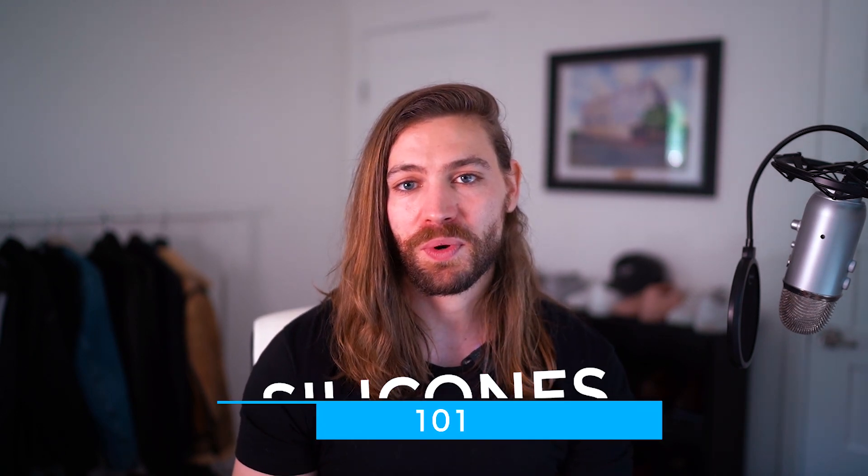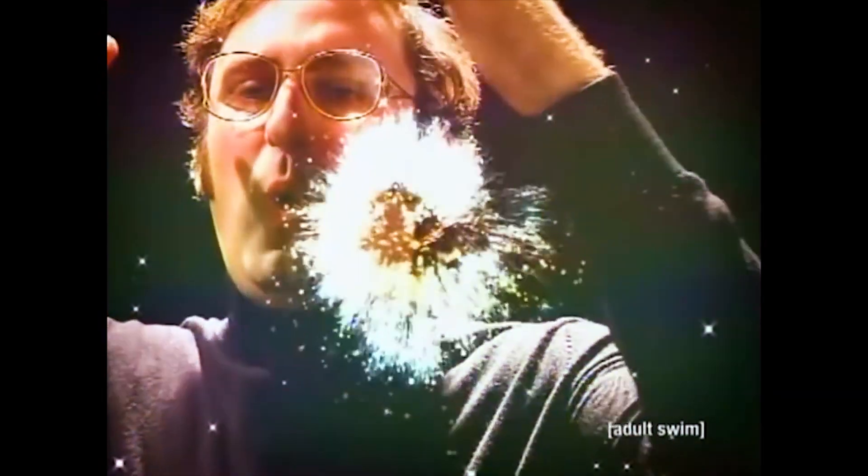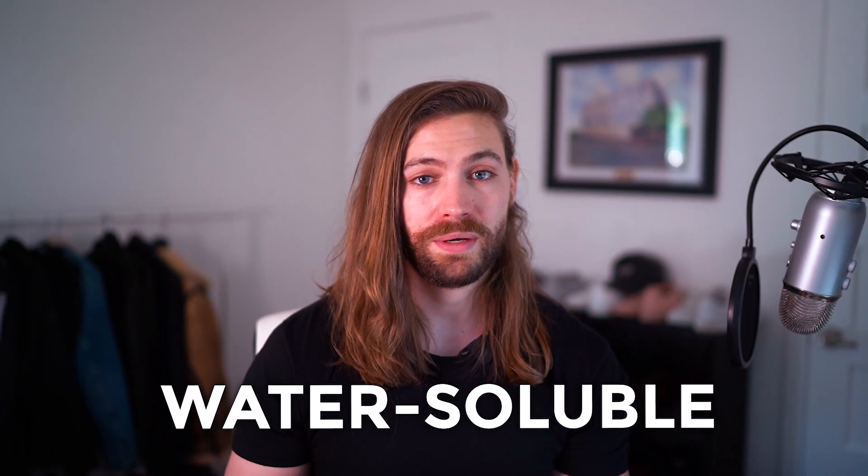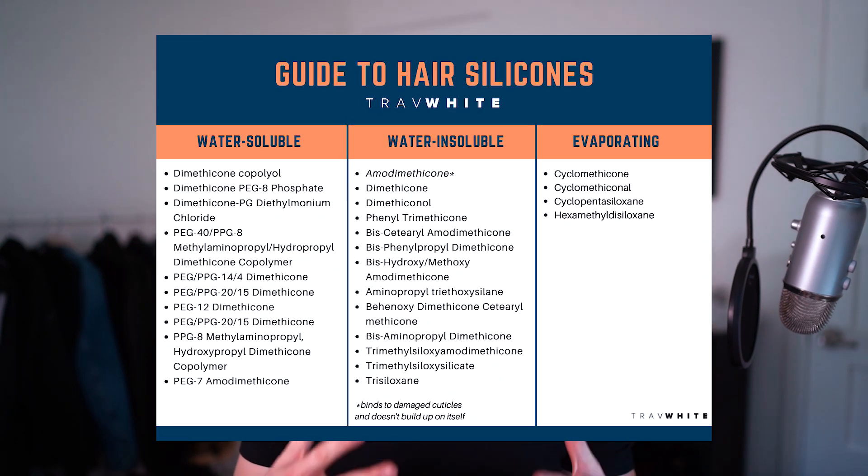Moving to part two — silicones 101. As with most things in chemistry, it's never black and white. The claim that all silicones cause buildup is actually false. The more accurate claim is: some silicones can build up, while others dissolve, and some evaporate on their own based on their chemistry. We can divide them into three types: water-soluble, water-insoluble, and evaporating. I'll pull up a chart showing the most common types.